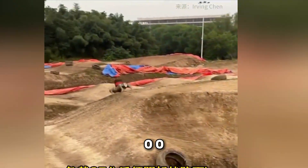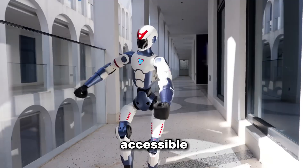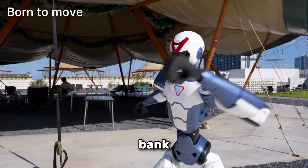Unlike the $100,000-plus humanoids we've seen from companies like Boston Dynamics, the R1 is designed to be accessible, targeting researchers, educators and even tech enthusiasts who want to experiment with advanced robotics without breaking the bank.